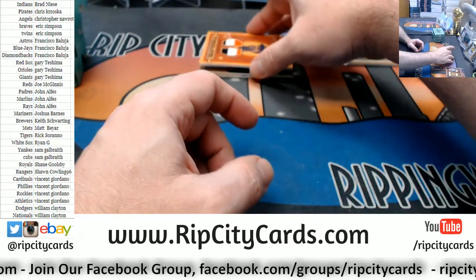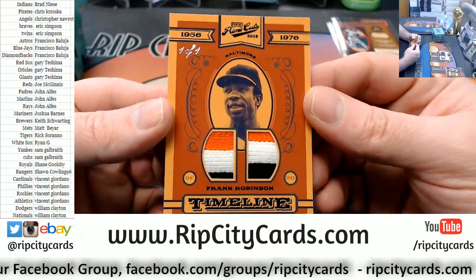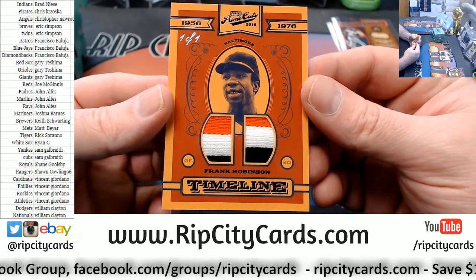We've got an Orioles one of one — uno y uno — Frank Robinson.